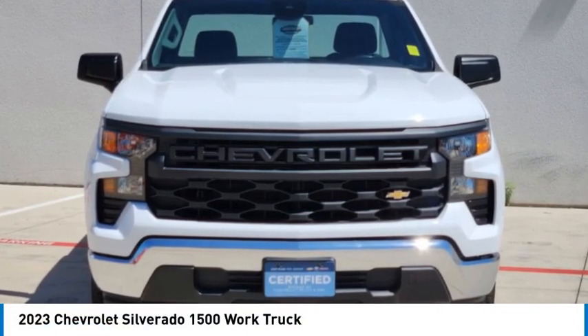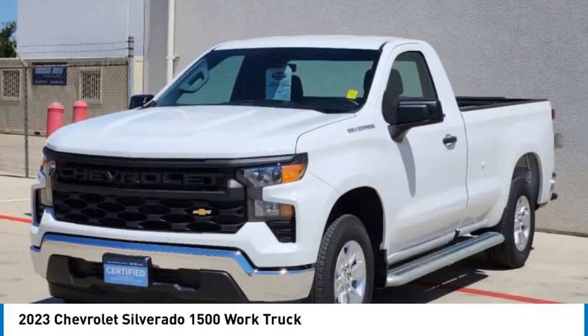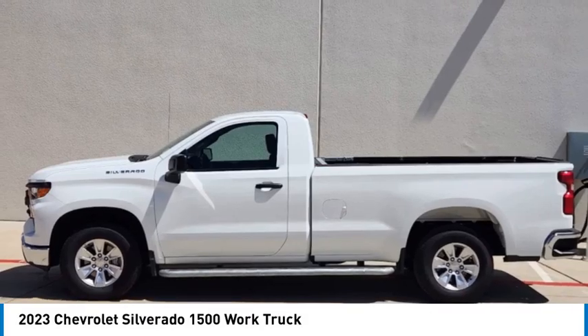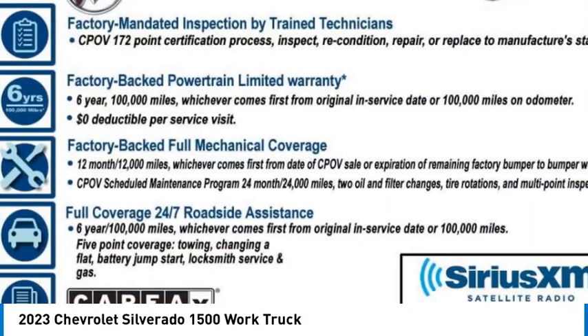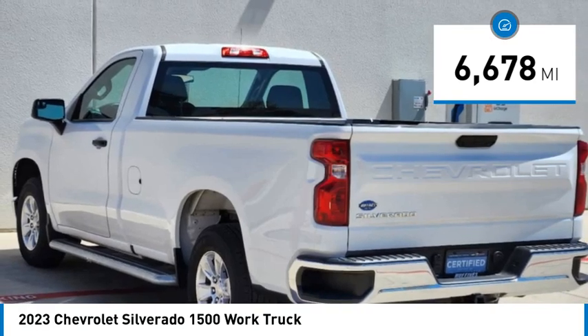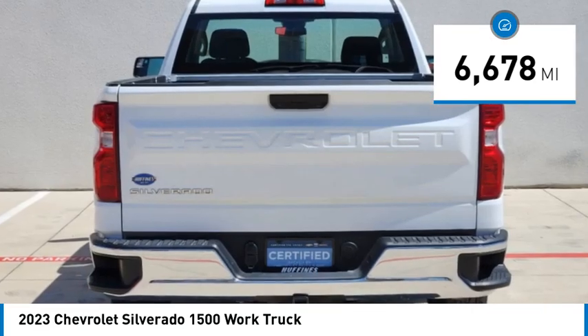You are going to love the 2023 Silverado 1500. The Chevy Silverado 1500 has the lowest cost of ownership of any full-size pickup. This vehicle has less than 7,000 miles. Here are some of this vehicle's great options.